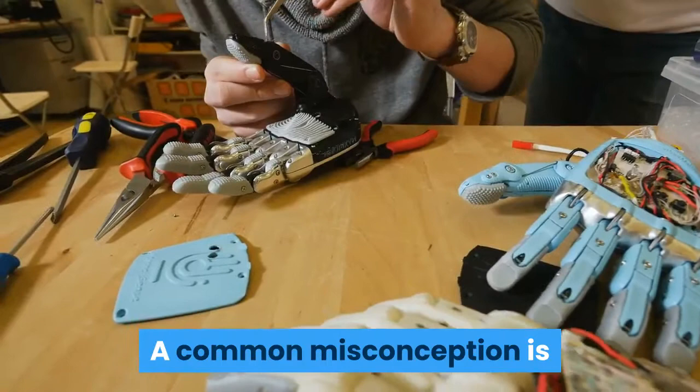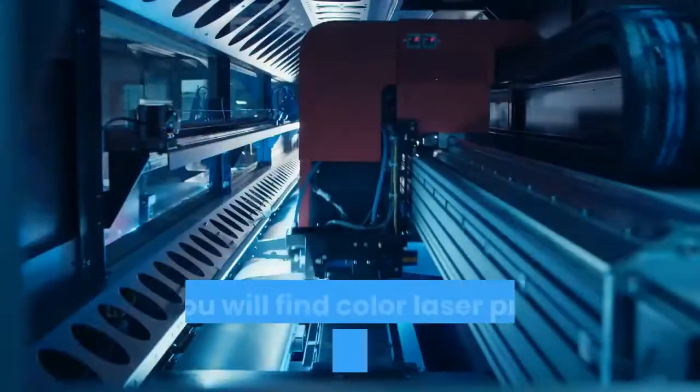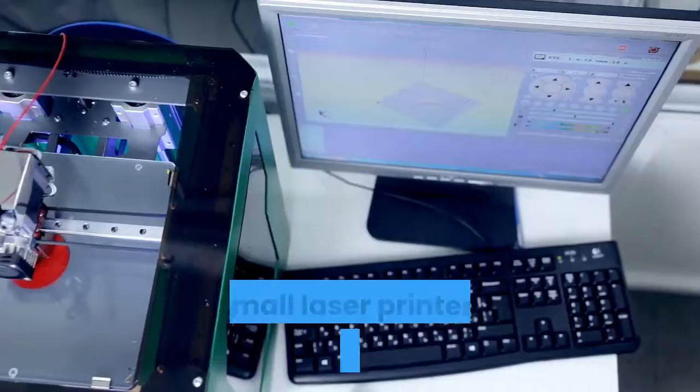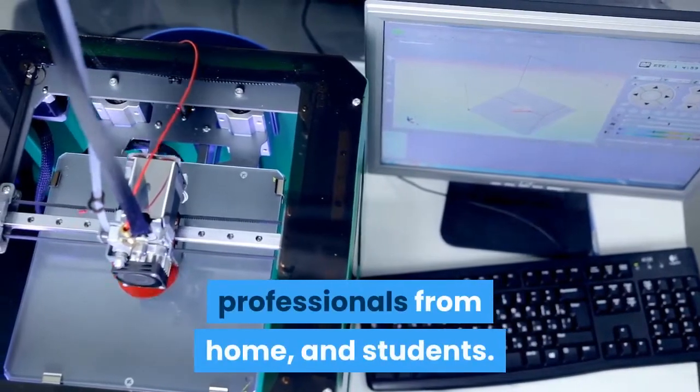A common misconception is that laser printers are larger than ink printers. Here you will find color laser printers, multifunction laser printers, and compact models suitable for home and office use. Our small laser printers are ideal for professionals, professionals from home, and students.